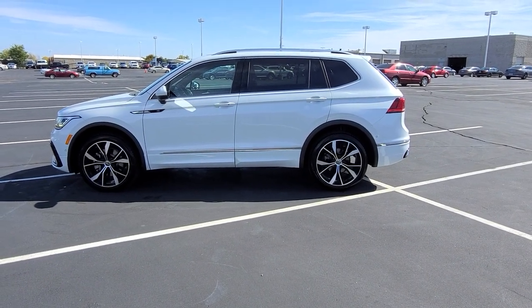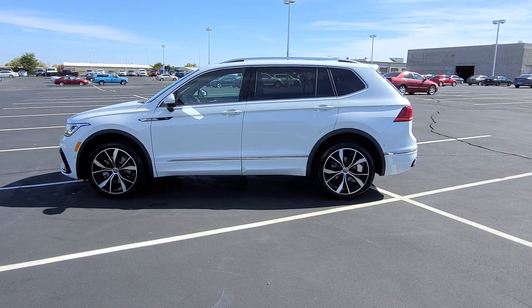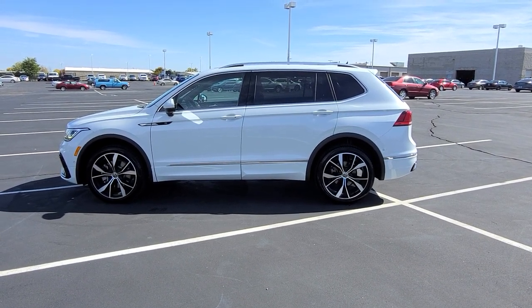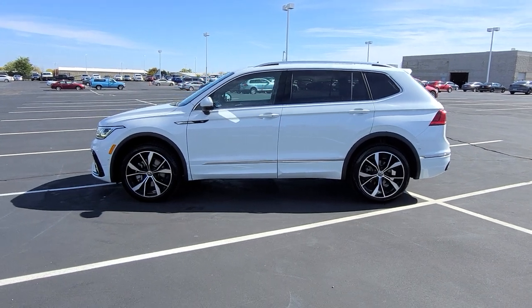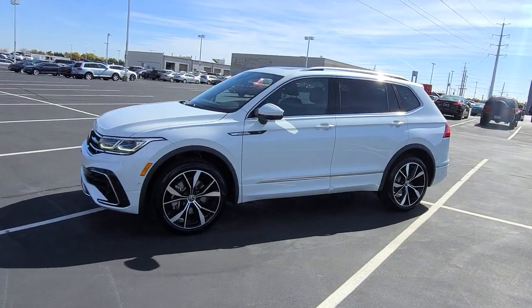Hello guys, this is Reese from Bomberito St. Peter's Volkswagen in St. Louis, and today I'm bringing you a 2022 Volkswagen Tiguan SEL R-Line 4Motion. This particular one is Oryx White Pearl Effect on the exterior with Noisette Brown leather interior.